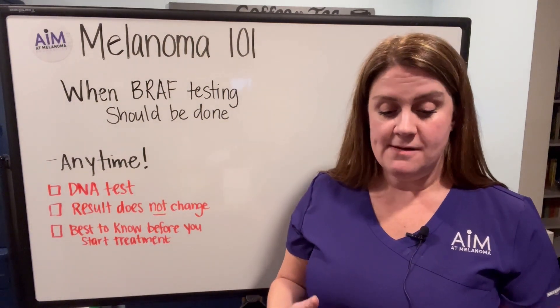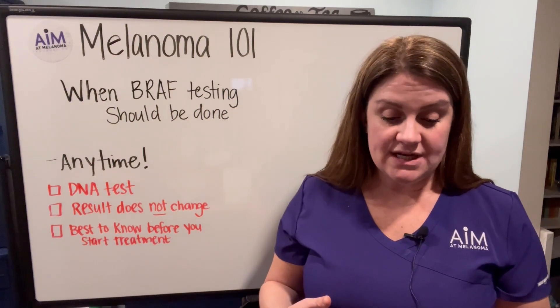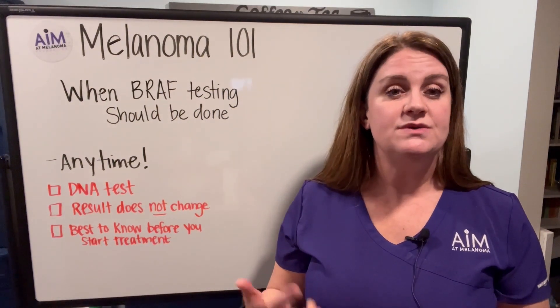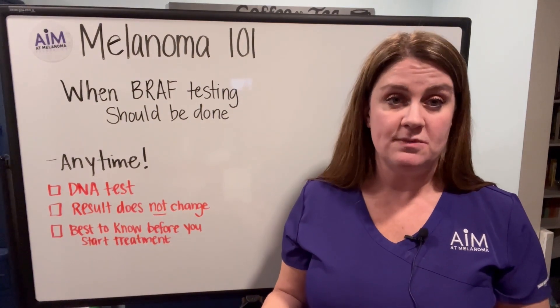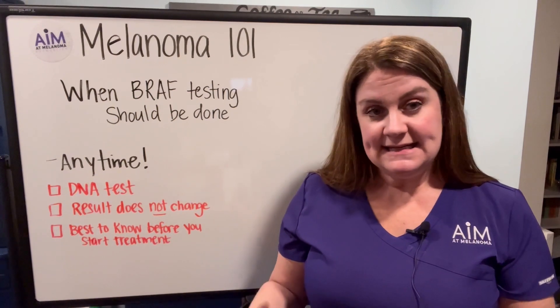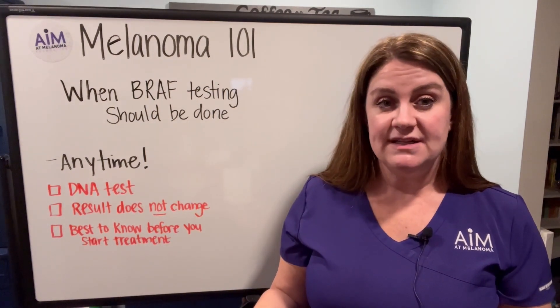The BRAF mutation is present in about 50 percent of skin, or cutaneous, melanoma. Again, this is a DNA test — you need a piece of tumor to be able to do it, and it does take a little bit of time to get the results back.